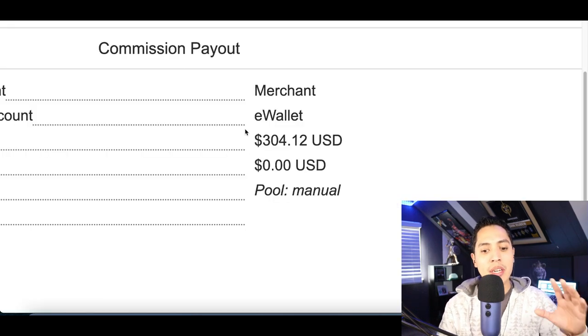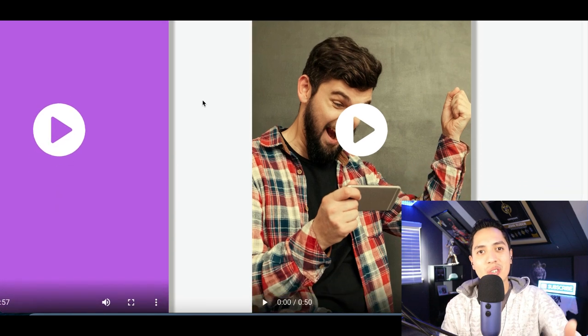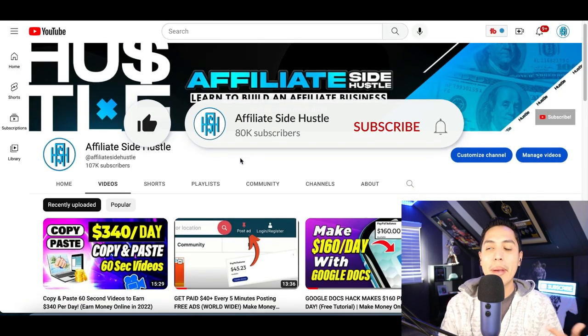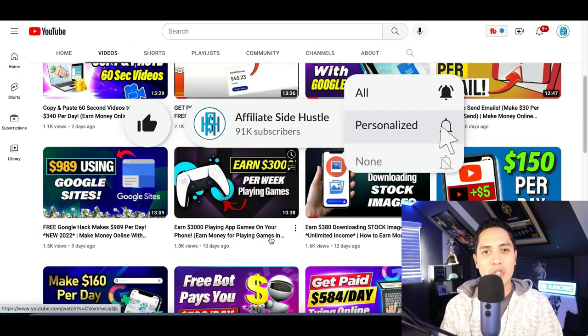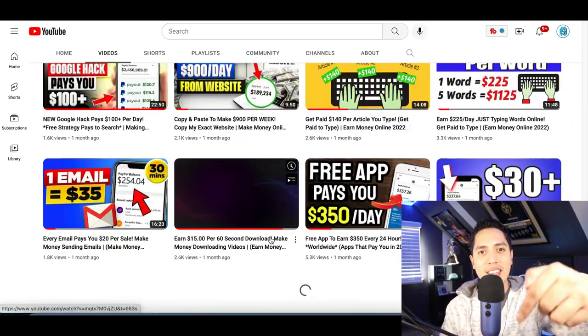In tomorrow's video, I'm going to show you how I just got paid over $300 downloading free video ads from a website I'm going to show you. So if you haven't already, make sure you hit that like and subscribe button so I can notify you every time I drop a new money-making video.